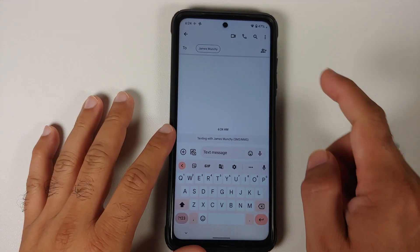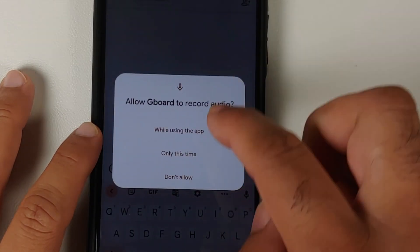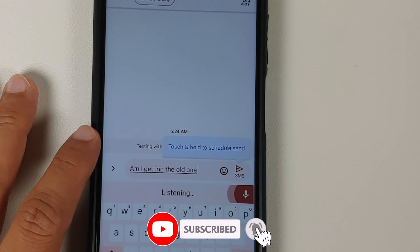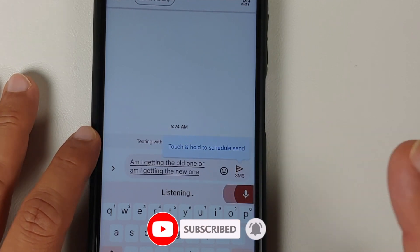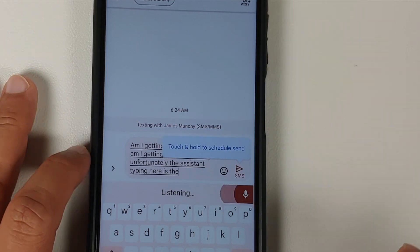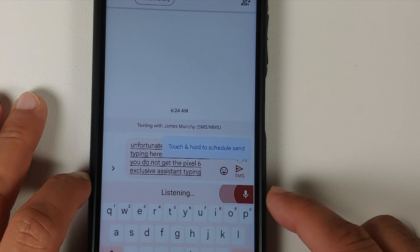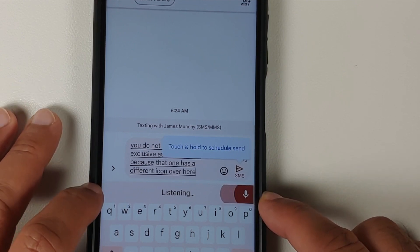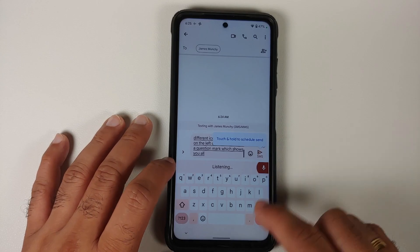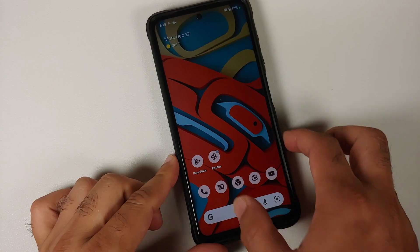Opening the Messages application and trying voice typing, the assistant typing here is the old one — you do not get the Pixel 6 exclusive assistant typing, as that one has a different icon. On the left you have a question mark which shows all the different command options available.